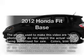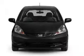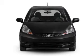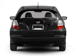Introducing the 2012 Honda Fit. Travel the roads in style and comfort in this great vehicle. With an efficient 4-cylinder engine driven by a 5-speed automatic transmission, the anti-lock braking system will keep you safe on the road.